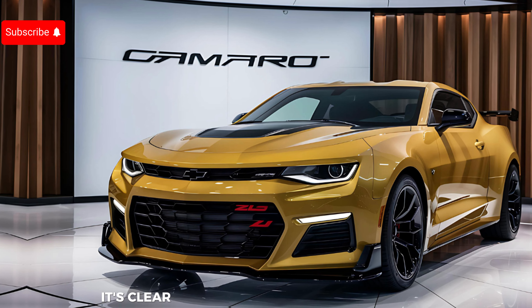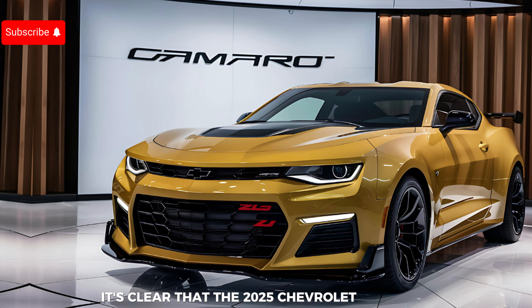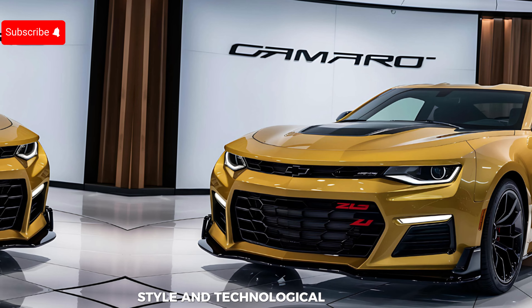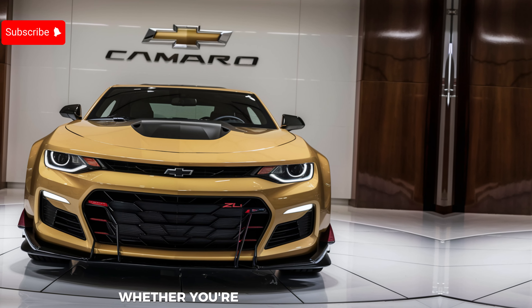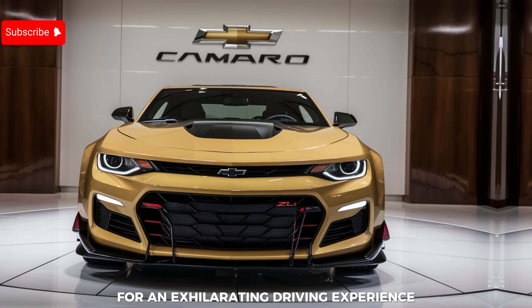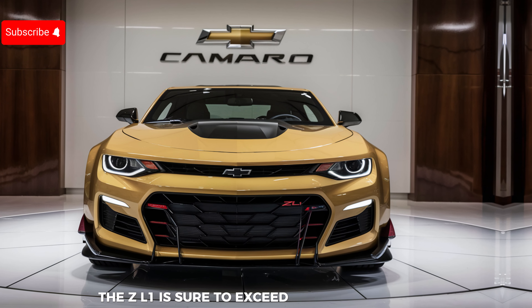As we wrap up, it's clear that the 2025 Chevrolet Camaro ZL1 is more than just a car — it's a statement of performance, style, and technological prowess. Whether you're a die-hard Camaro fan or someone looking for an exhilarating driving experience, the ZL1 is sure to exceed your expectations.